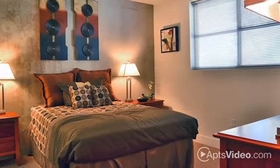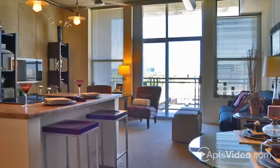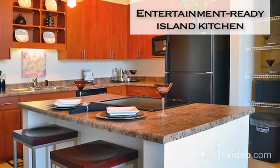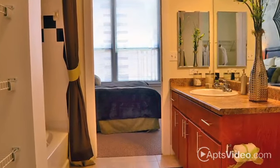Choose from our incredible selection of studio, one- or two-bedroom loft apartments. Finally, a home created with your modern lifestyle in mind. You'll have top-notch appliances in your entertainment-ready island kitchen. Unique touches include dual sinks in your master bathroom.